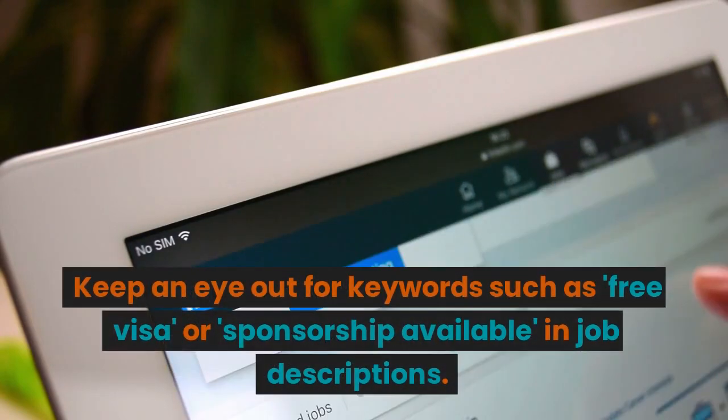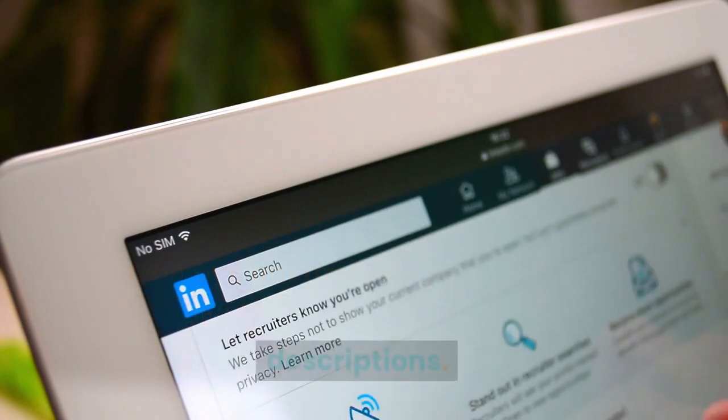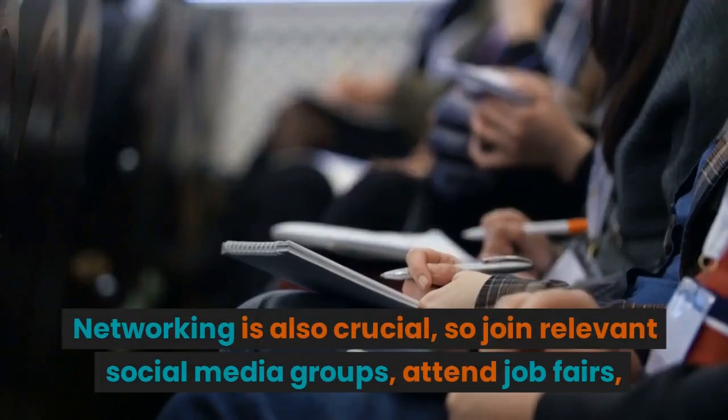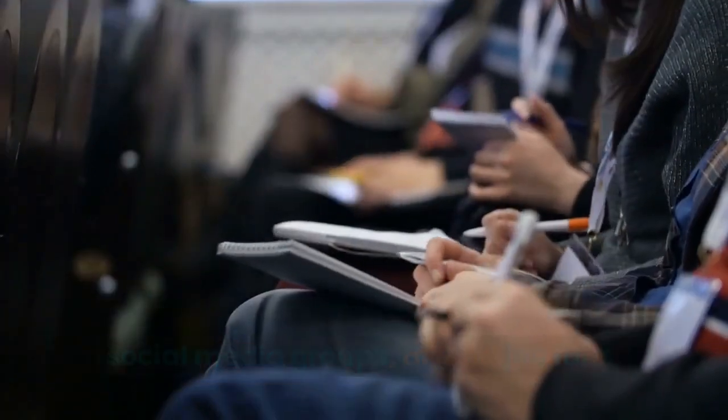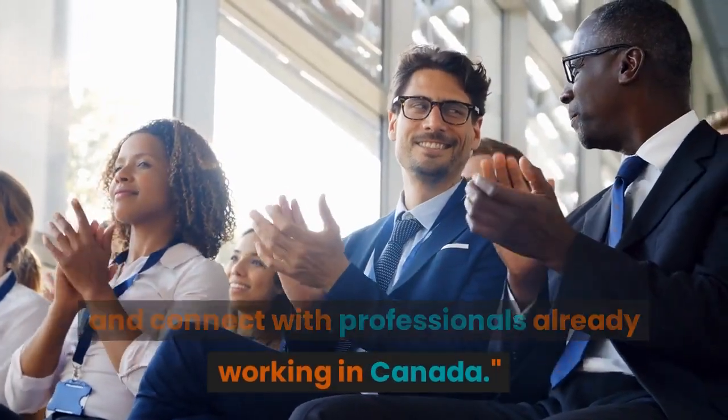Keep an eye out for keywords such as 'free visa' or 'sponsorship available' in job descriptions. Networking is also crucial, so join relevant social media groups, attend job fairs, and connect with professionals already working in Canada.